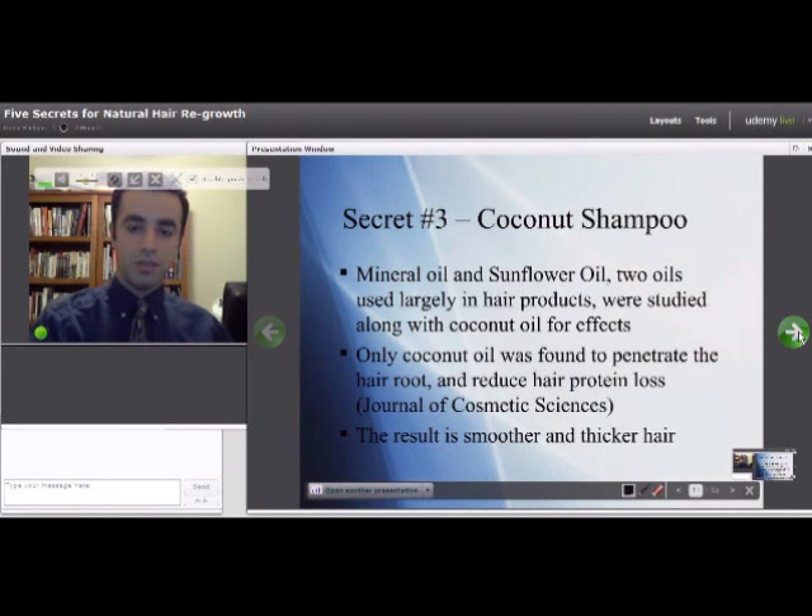Moving into secret number three, which is coconut oil. In a study with mineral oil, sunflower oil, and coconut oil — with mineral oil and sunflower oil being two oils largely used in hair care products — they tested them to find out if they penetrate the hair root, and found that among those three oils, only coconut oil was able to do it.